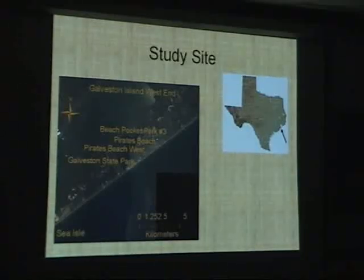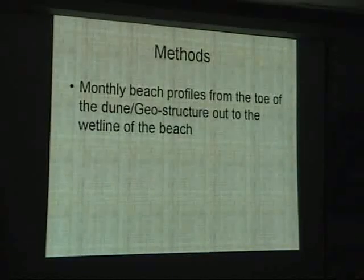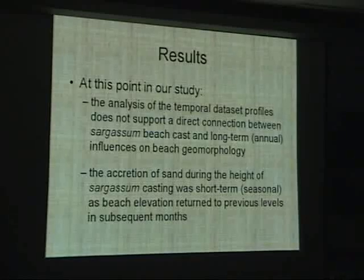Our study site was on Galveston Island, kind of the midsection of the island. We did a study at Galveston State Park and a couple of the homeowners associations. What we're looking for is the influence of the sargassum and its removal on beach morphology. We took a monthly set of beach profiles from the toe of the dune out to the wetline of the beach. We took some cores and grain size analysis but really kind of went into a dead end on those two areas. Our results showed we didn't really find any changes in beach elevation from either raked or unraked areas.